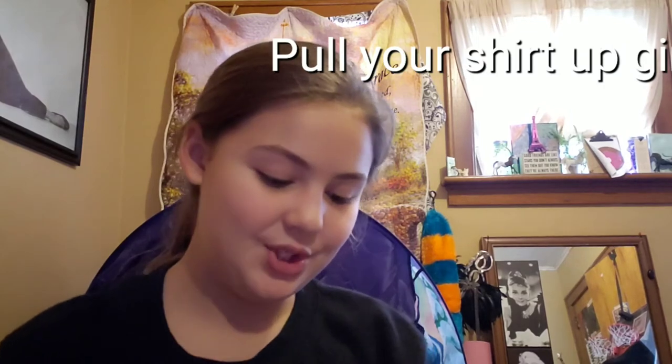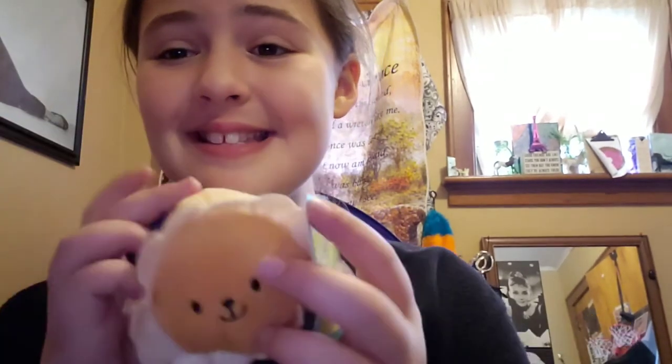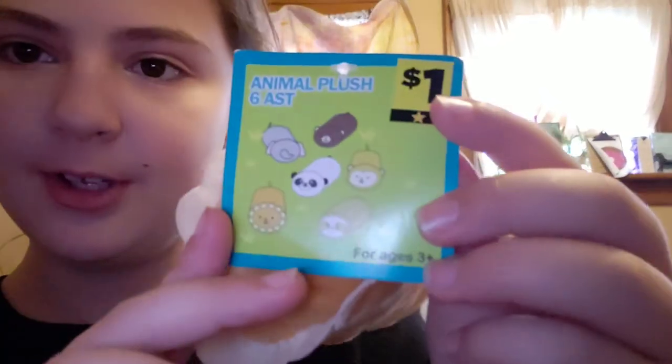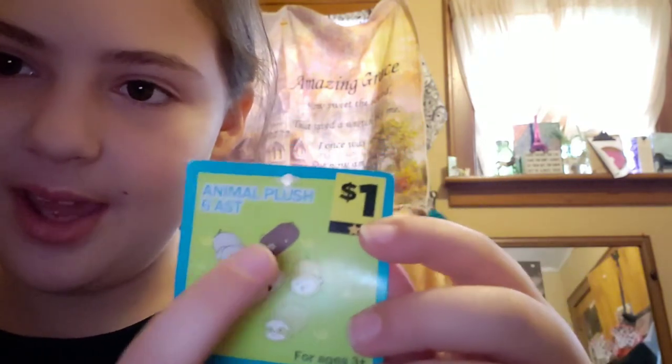Then I have this cute adorable animal plush thing — look how cute it is! This was one dollar. You could get an elephant, a lion — I think this is a lion — a sloth, a monkey, a panda, and a bear.